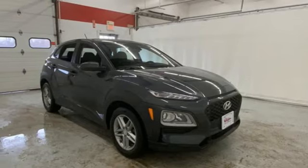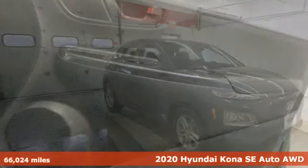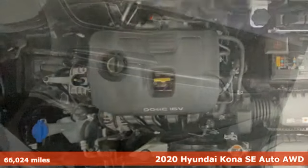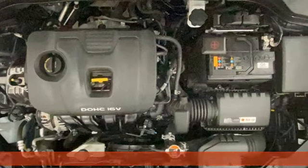It's a 2020 Hyundai Kona. You live for what's next and the Kona is here to move you to it. It comes nicely equipped with features you'll love.